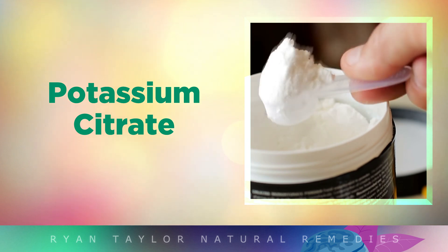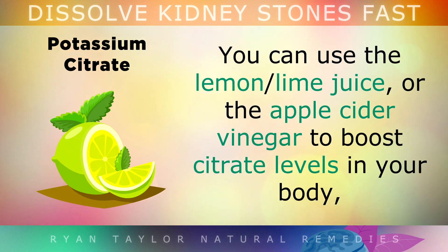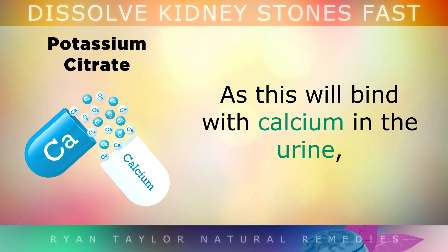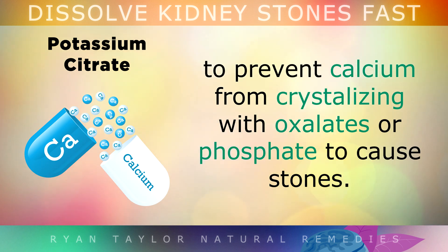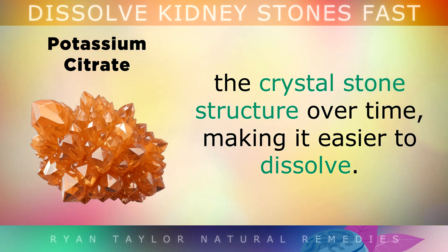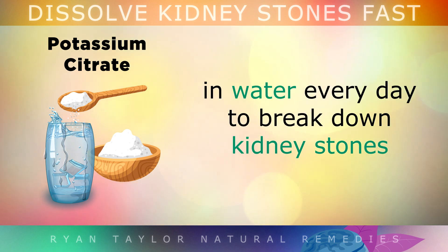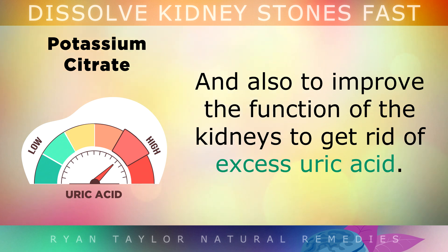Finally, I'd like to talk a little more about the importance of citrates. To prevent kidney stones and dissolve them, citrates are very important and should not be overlooked. You can use lemon and lime juice or apple cider vinegar to boost citrate levels in your body. These citrates will bind with calcium in the urine to prevent calcium from crystallising with oxalates or phosphate to cause stones. Studies show that citrate ions can break down the crystal stone structure over time, making them easier to dissolve. Doctors and herbalists also often recommend using half a teaspoon of potassium citrate powder in water every day to help break up kidney stones. Potassium citrate also improves the function of your kidneys to get rid of uric acid as well.